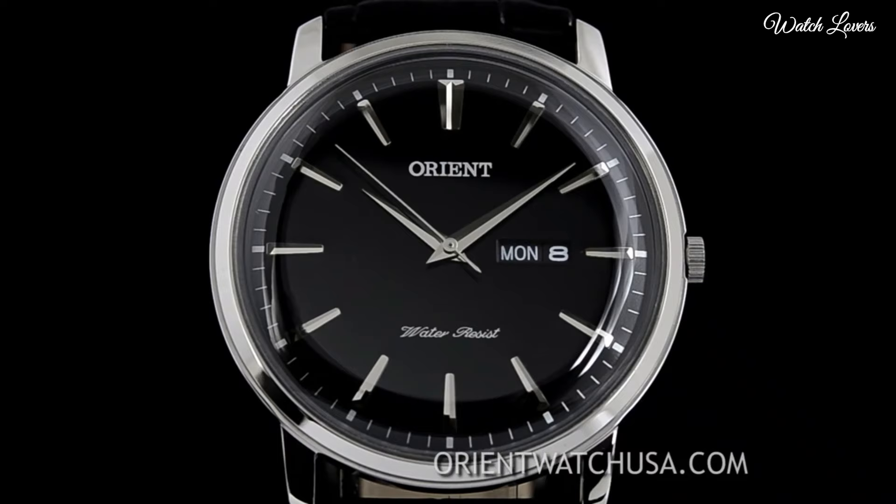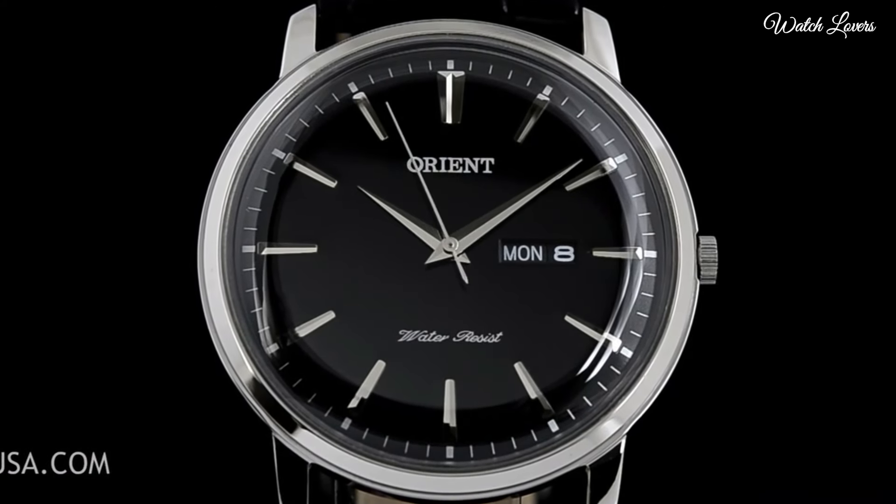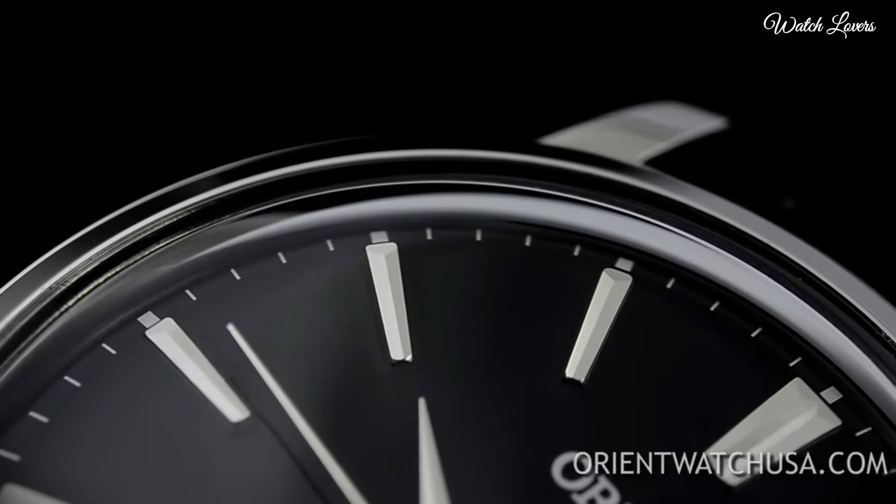Water-resistant at 30m, 100ft. Functions: date, day, hour, minute, second. Casual watch style. Japanese movement.